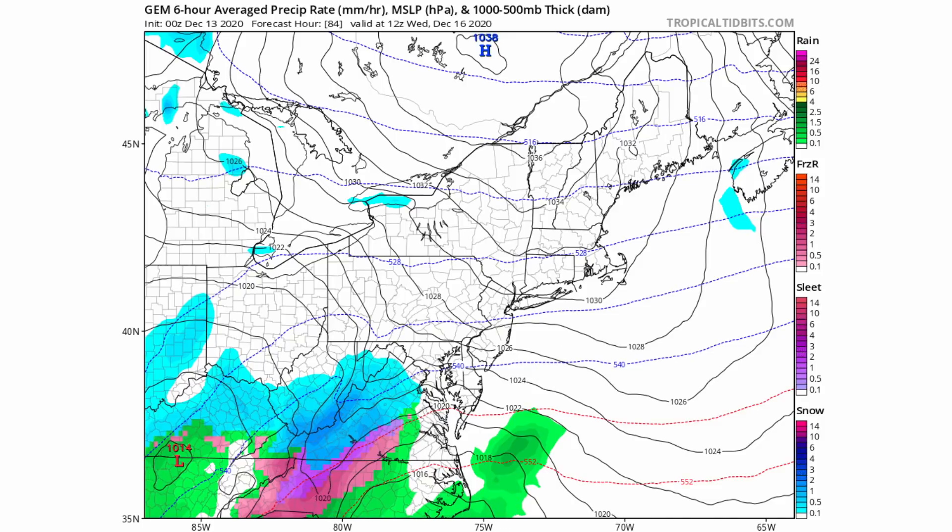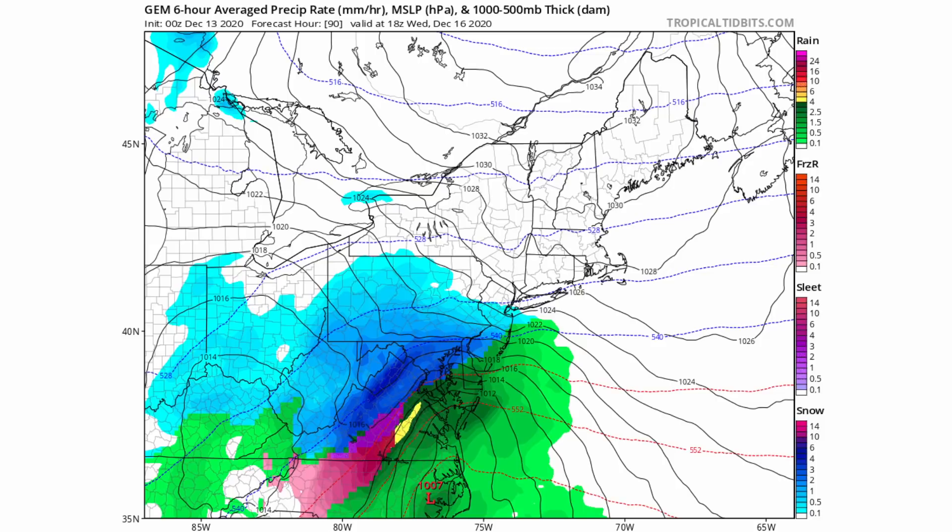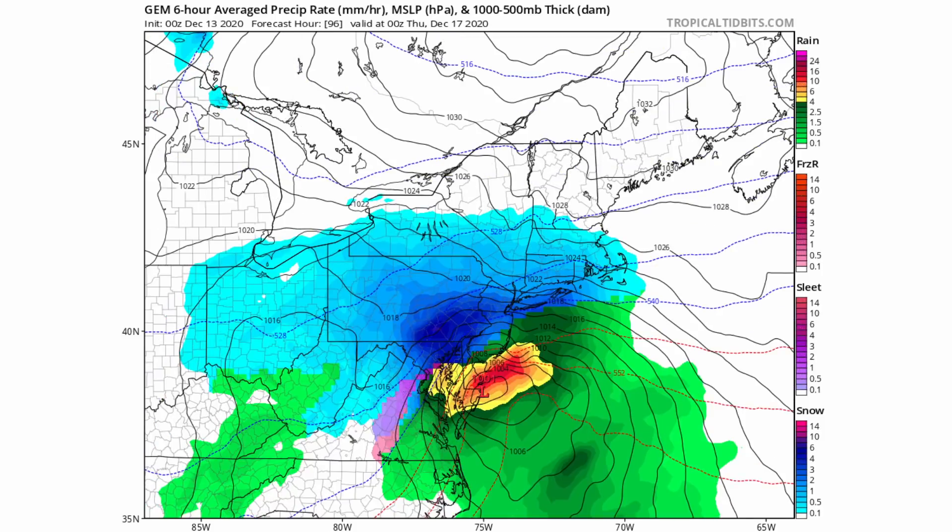That low pressure transfer is key to the dynamics of this storm. By Wednesday around 7 p.m. Eastern time, we're looking at heavy rain over portions of Delaware, Maryland, and southern New Jersey, but that heavy snow is just to the north — right around northern Maryland, northern Delaware, New Jersey, and southeastern Pennsylvania. That's where your heavy snowfall is by this point.